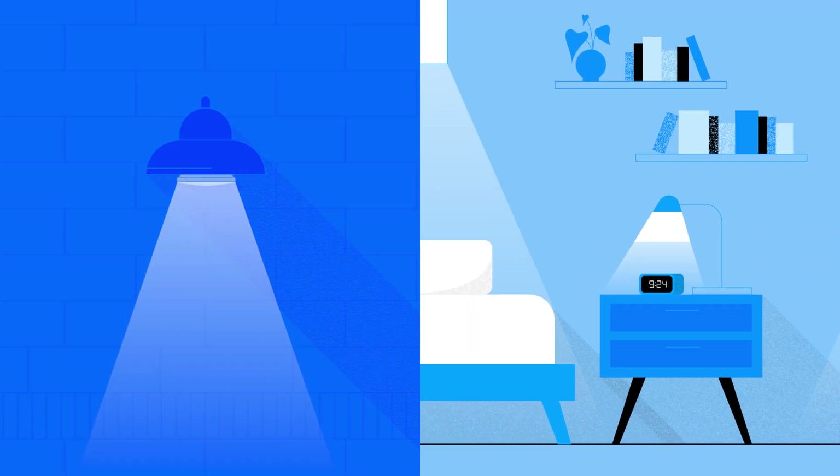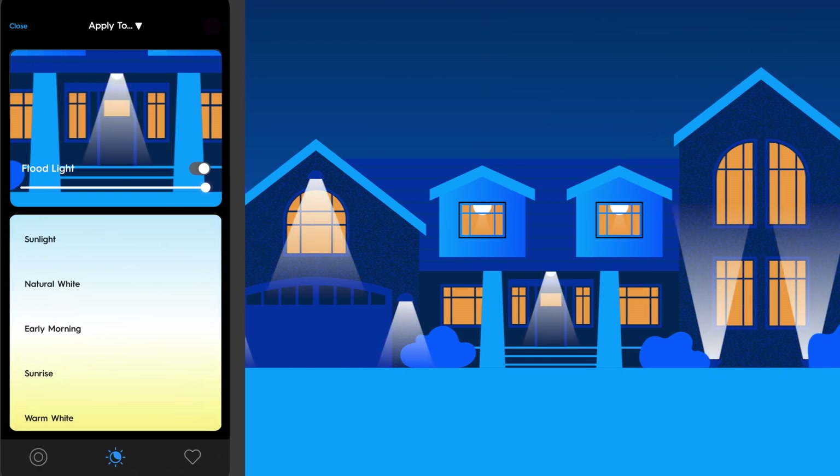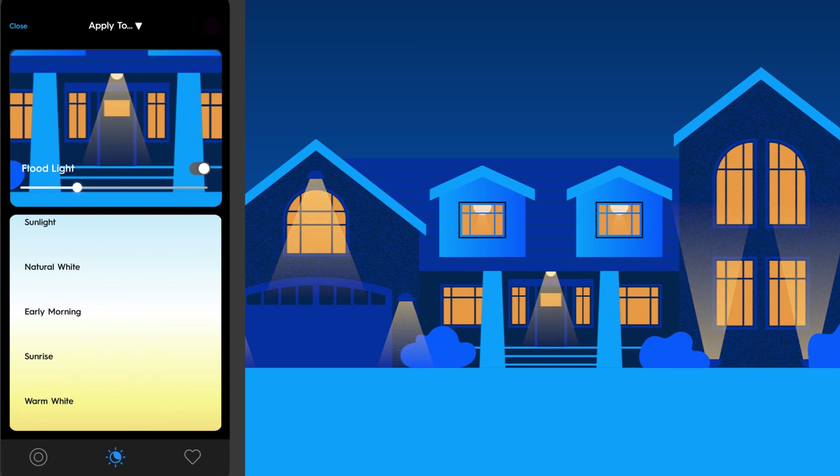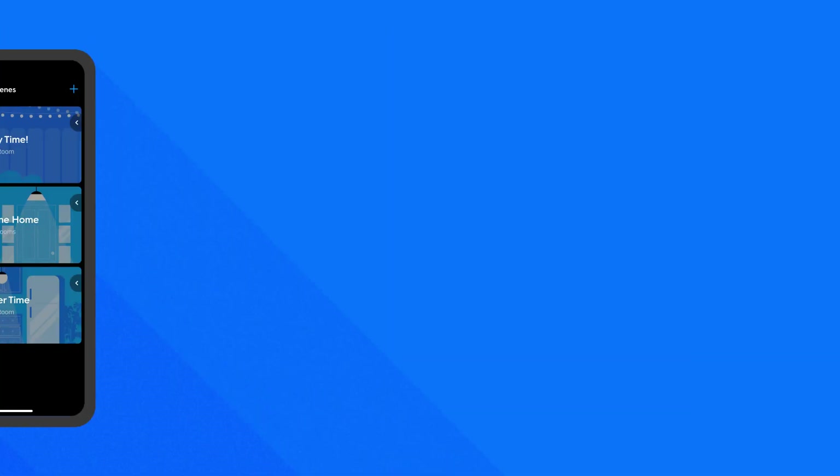Schedule them to turn off after you go to bed to save energy. And with our patented True Image technology, choose from millions of colors, white tones, and brightness levels to adjust the look of your home right from your smartphone. Three home improvements, one handy bulb.